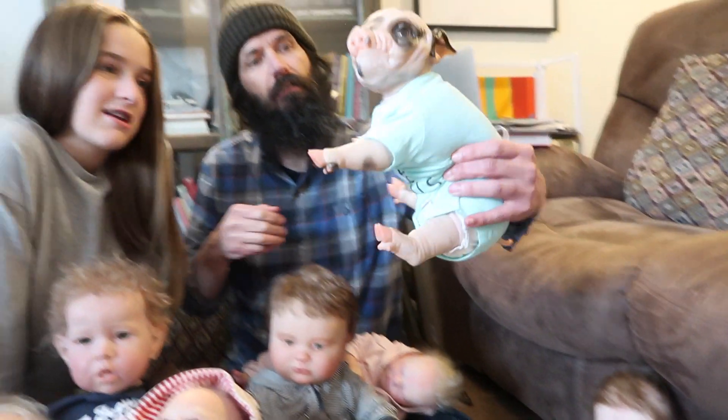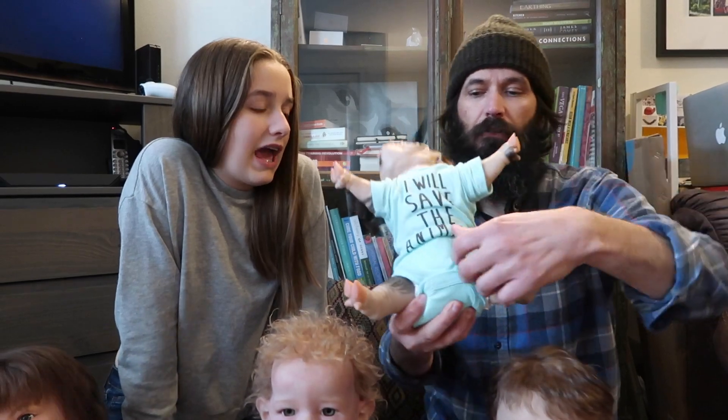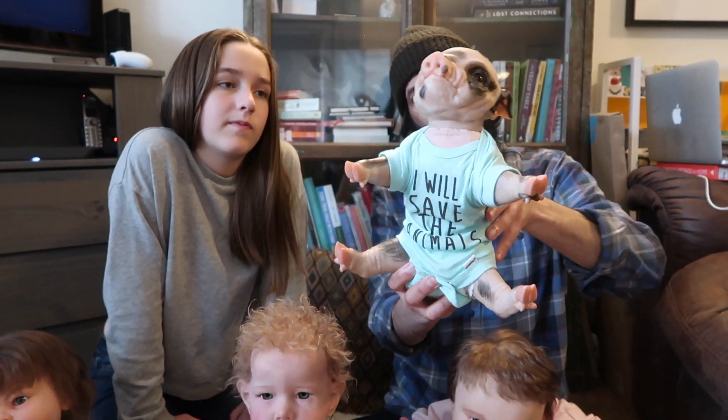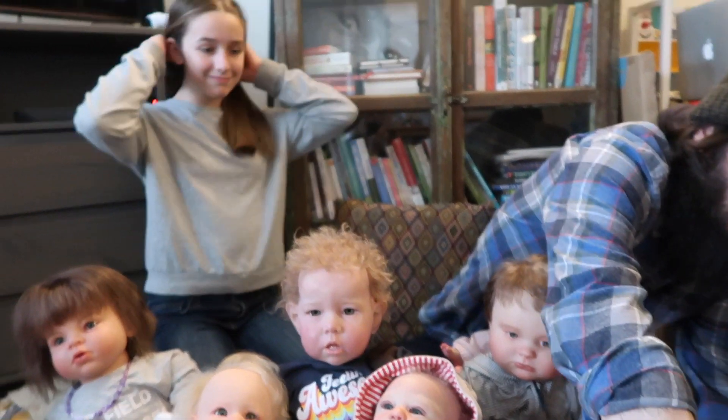And last but not least, we have my pig reborn. This one is also sculpted by Cindy Musgrove. It's so cute. We'll take this one out in public and people will think it's real. We took it to dinner a few times, to a food cart, and we also took it to a pumpkin patch and people still don't realize. They thought she was holding a little baby pig.